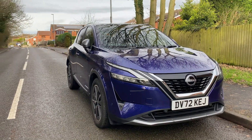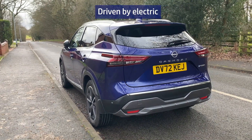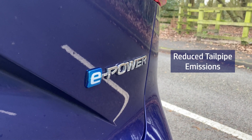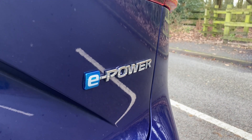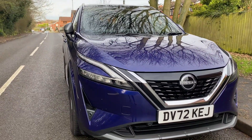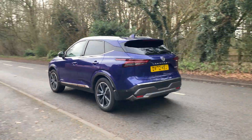With an e-Power vehicle you don't need to plug in. Fueled by petrol and driven by electric, you can experience a new dynamic driving experience providing reduced tailpipe emissions whilst keeping your same old driving habits. Enjoy the sensation of electric mobility with immediate and smooth acceleration as soon as you put your foot on the accelerator.